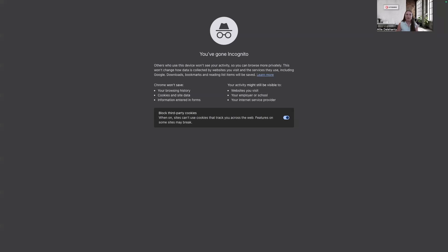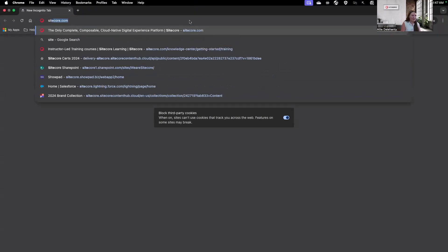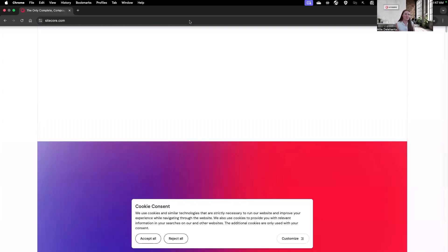The best way for me to show this search experience is through Sitecore's website itself. So going to Sitecore's website in an incognito window so it doesn't save my previous search results, I can go to Sitecore.com.